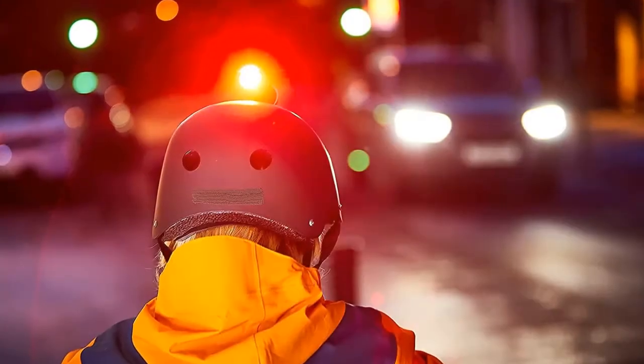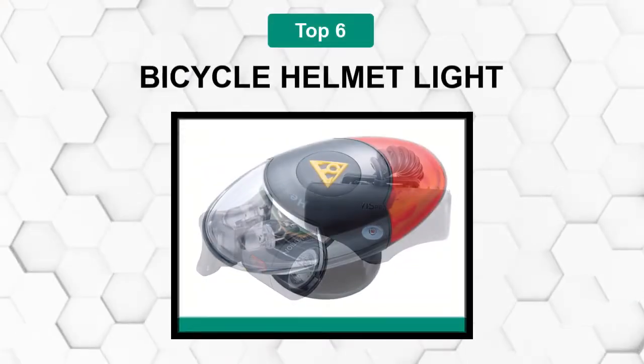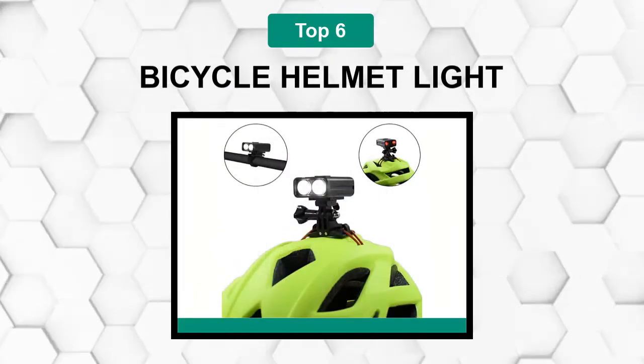Are you looking for the best bicycle helmet light? In this video we will break down the top six bicycle helmet lights on the market. We have included links in the description for each product mentioned, so make sure you check those out to see which one is in your budget range.